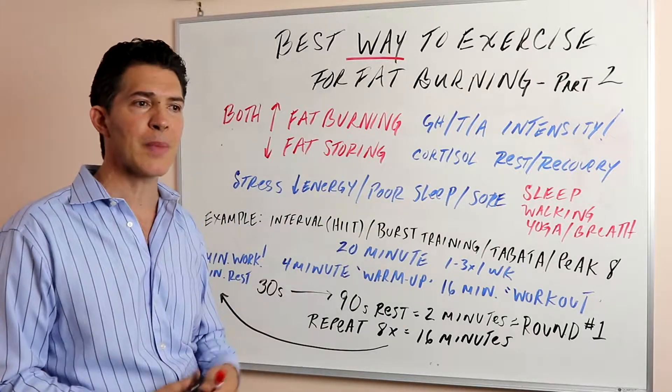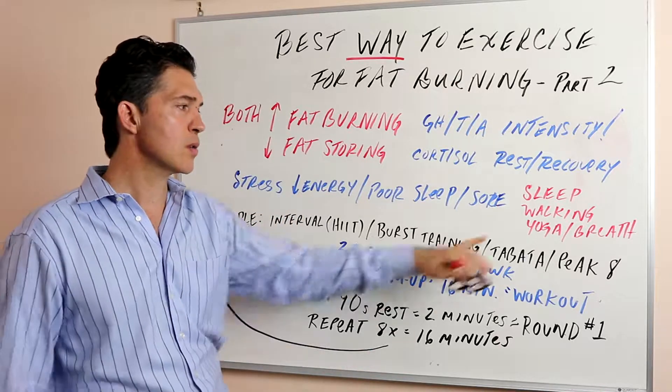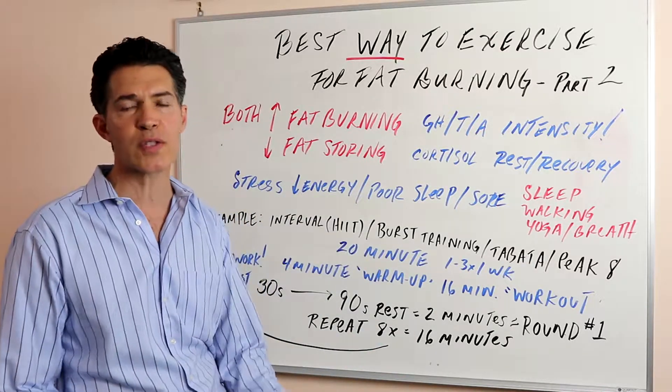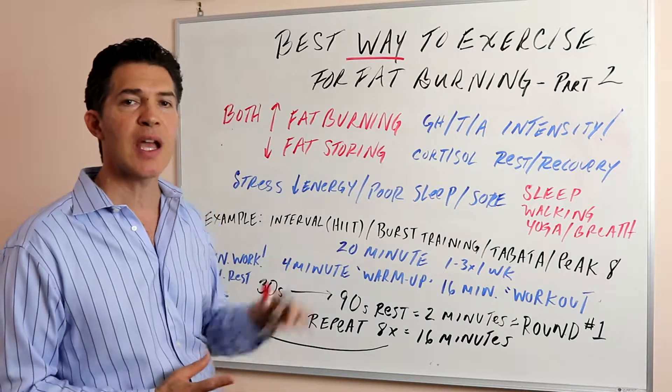One way to help a person whose energy is low and stress is high is to nap, to make a more conscious effort to get more hours of sleep, and to take long walks in nature — not on a hill, not getting your heart rate up, not talking on your cell phone. Things that really decompress you: yoga, breath work, meditation — all those things are important.